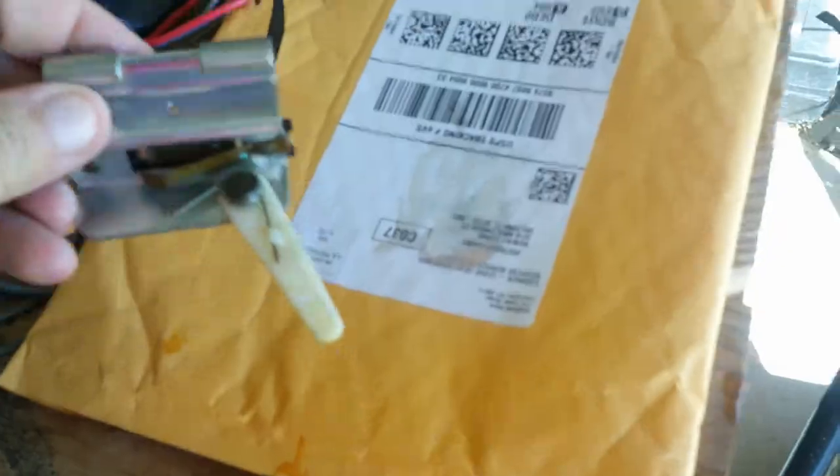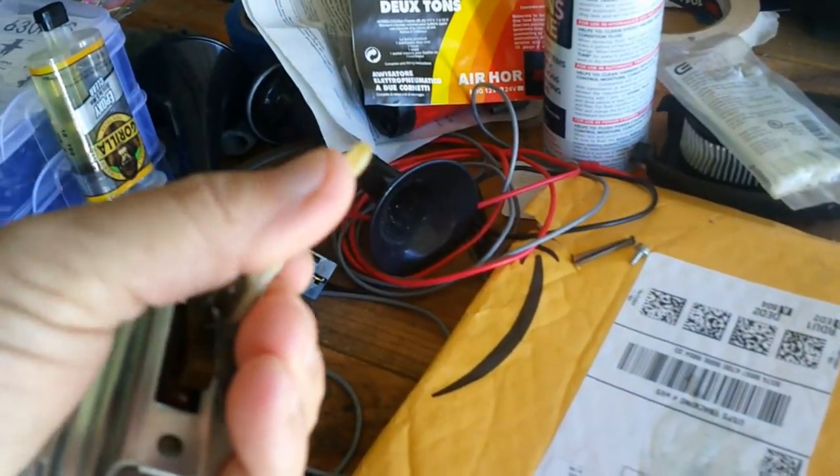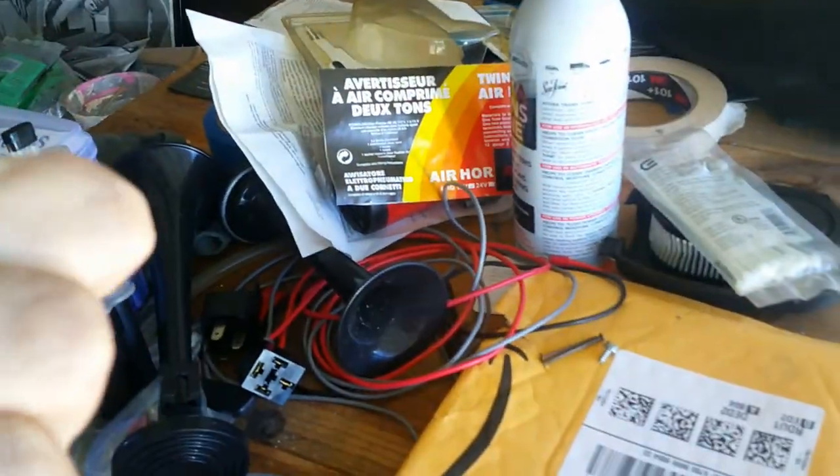I did get it back together using some epoxy. I did find one online — it's 11 bucks so I ordered one, but I won't be getting it until probably the end of the weekend. Today's Tuesday; they said maybe by Friday or Monday. In the meantime I'll get that thing back together and see if it works. If not I'll just keep doing the door manually.